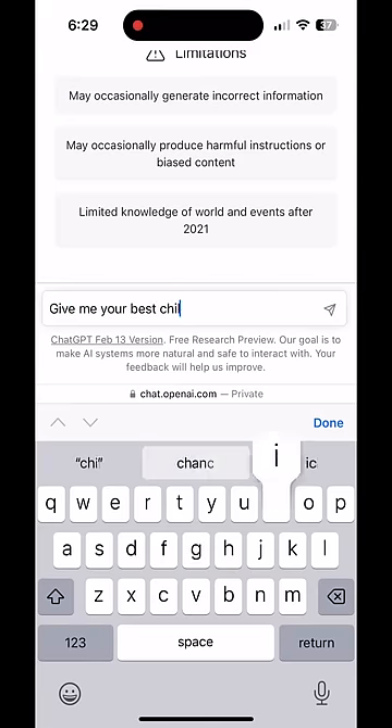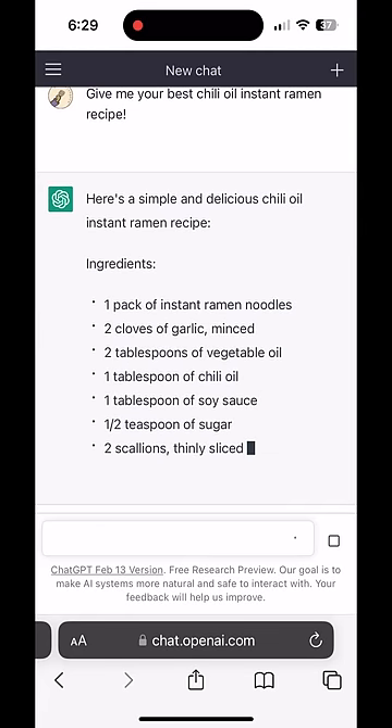AI versus Doobie Doobop — who makes the better chili oil ramen? Let's find out. I asked ChatGPT for its best recipe, but let's let Doobie go first.